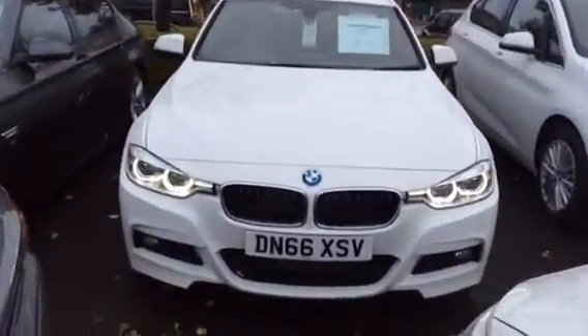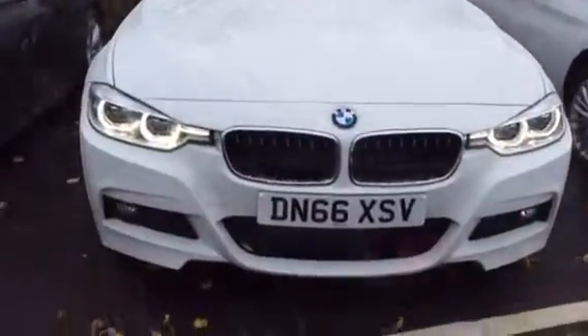This particular model is finished in Alpine white. Now because this is an immediate delivery vehicle, it represents a significant saving over list price.